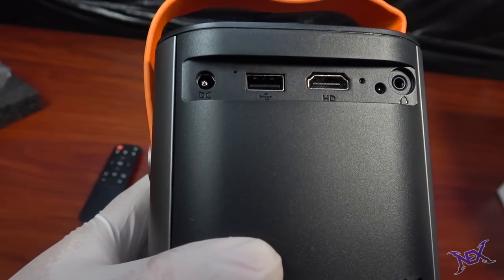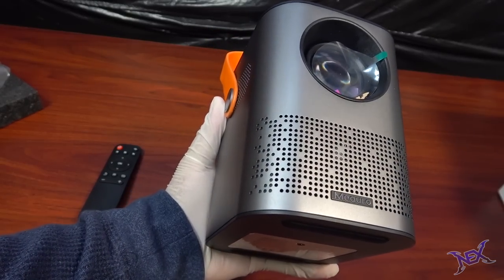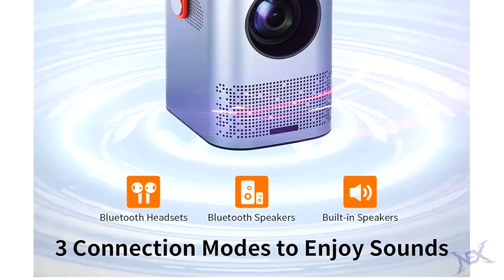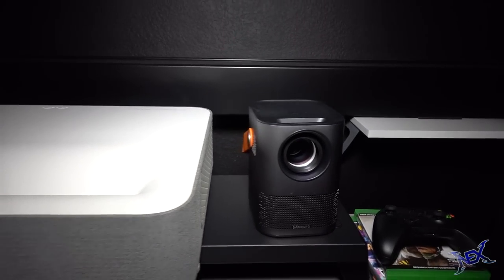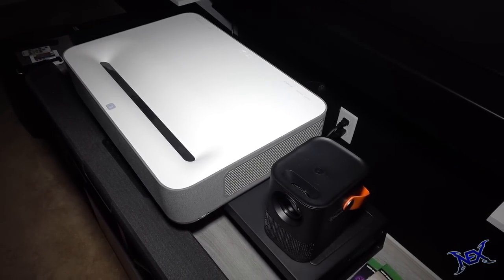You can hook up all your smart devices through the HDMI port and no additional audio equipment is needed, as this projector comes with internal speakers built in. It's small and compact and can fit anywhere — just look at the size difference compared to my UST projector.